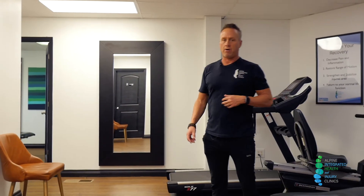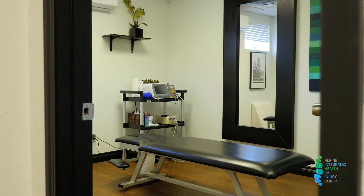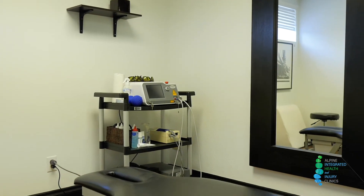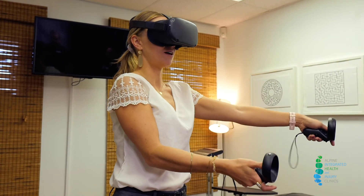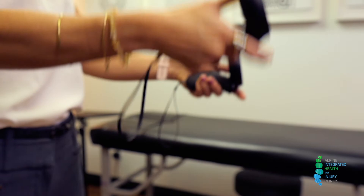We have some other treatment rooms where our physical therapists are certified in dry needling. Our physical therapists are also certified in what's called the American Institute of Balance, which is the gold standard for concussion rehabilitation and therapy.